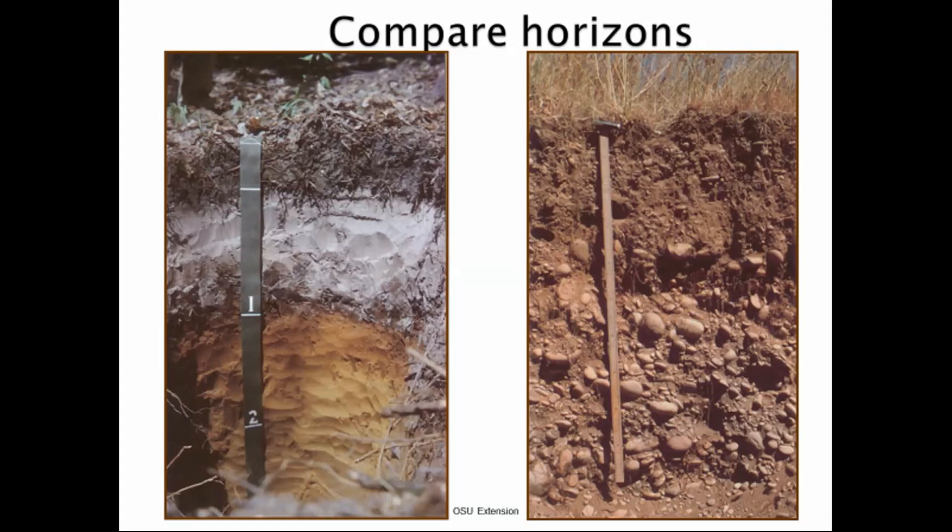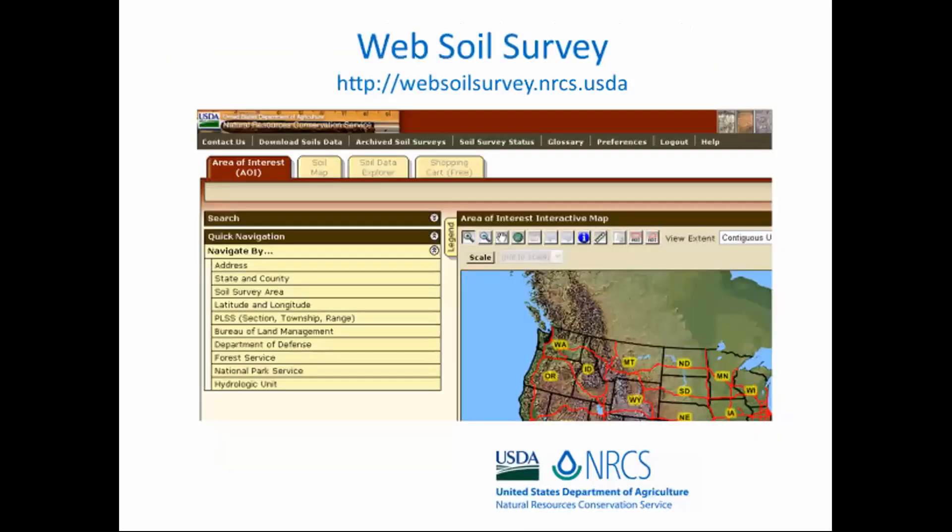Which of these soils do you think would drain better? Probably the one on the right. And the one on the left would probably hold a lot more water. So texture has a lot to do with thinking about what our soil characteristics are like. I want to tell you about the Web Soil Survey.